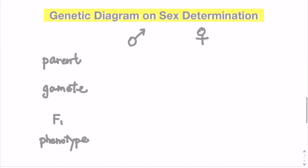Now let's draw a genetic diagram to find out the chance of having a boy or a girl. Is it really the food that determines whether we have a boy or a girl? Let's have a look at the genetic diagram.